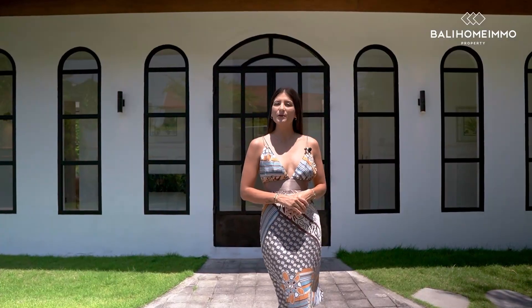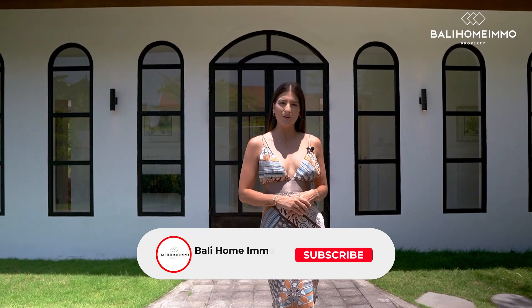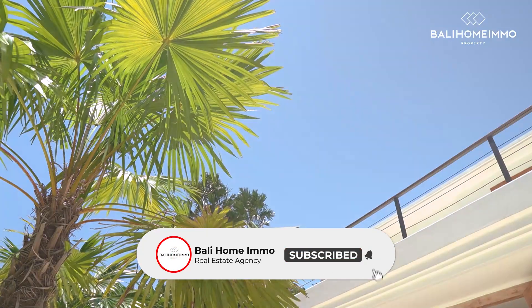If you'd like to learn more about this beautiful property, click the link below in the description. I am Kelsey — I'll see you next time.